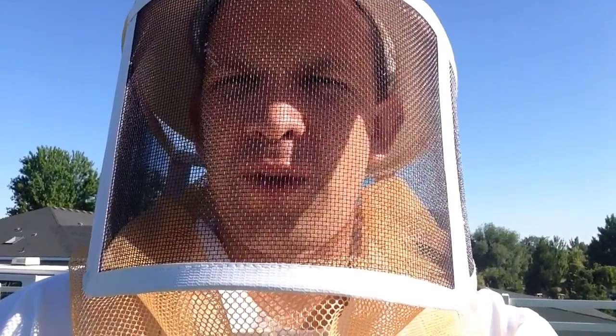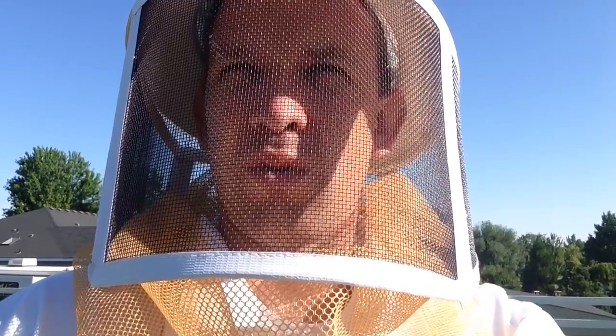Good morning, welcome to the Killian family homestead. As you can see, today we're going to be doing some work with our bees. Happy Saturday, it is June 6th.